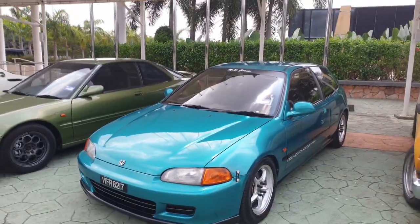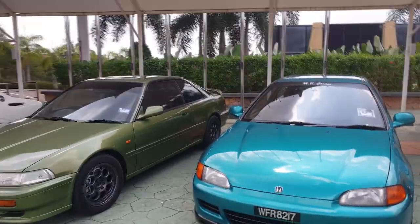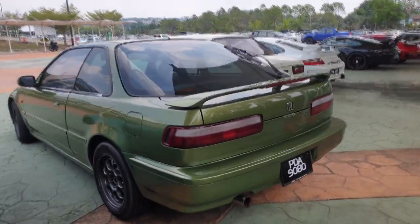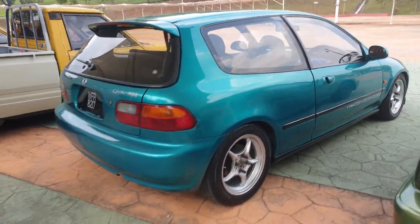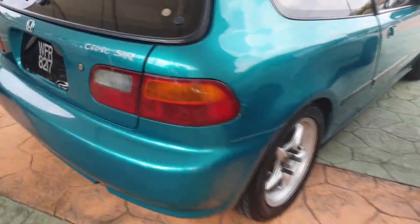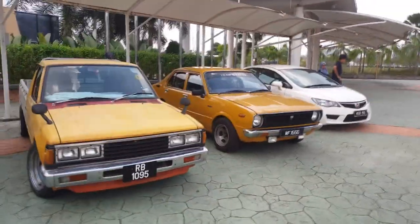Next to it is another green - a teal EG Civic. Nice color, really old school 90s classic. Looking inside this green one, it's an automatic - still rare to find one of these in Malaysia that looks this clean. Most will be modified with big spoilers and extra body kits, but this one is clean. The sticker is period correct, everything is all period correct - it's so 90s. It even has a removable steering wheel. Really cool car.